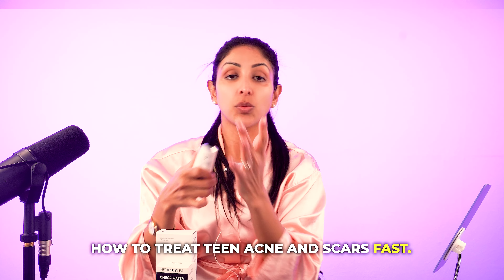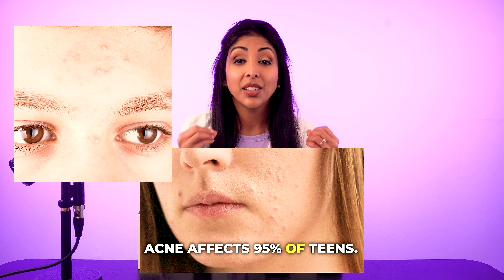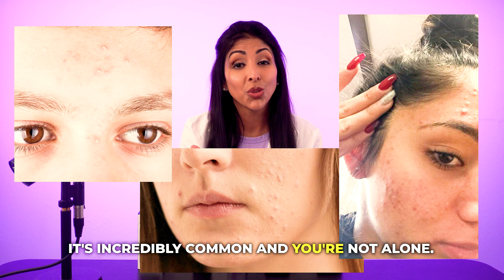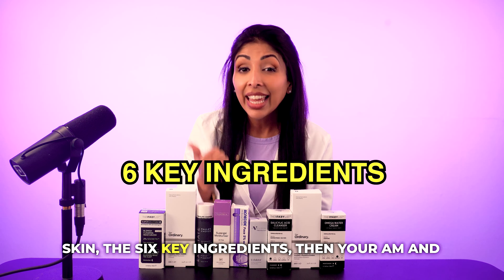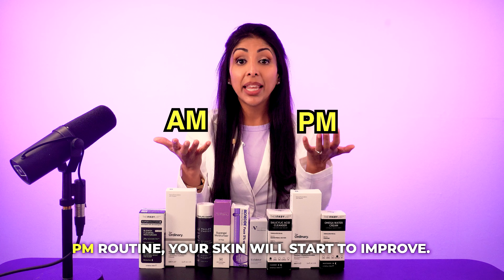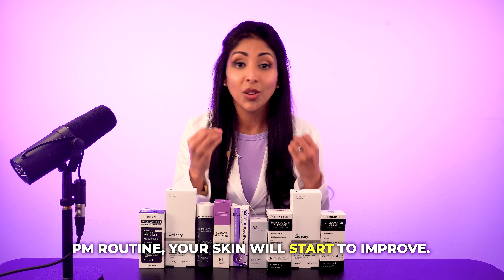How to treat teen acne and scars fast. Acne affects 95% of teens — it's incredibly common and you're not alone. Once you understand what's happening to your skin, the six key ingredients, and then your AM and PM routine, your skin will start to improve.